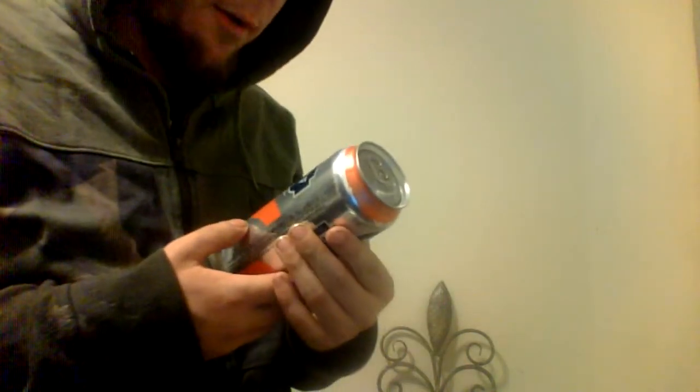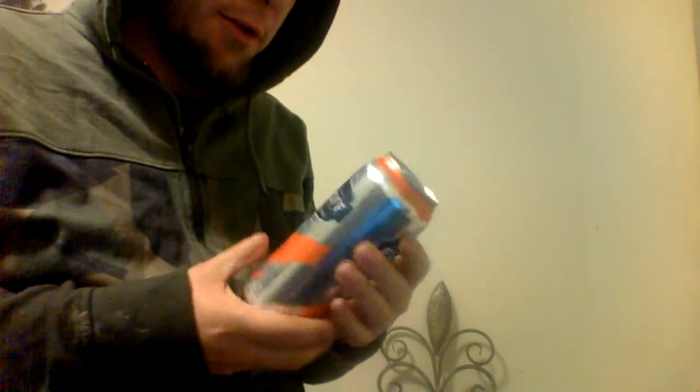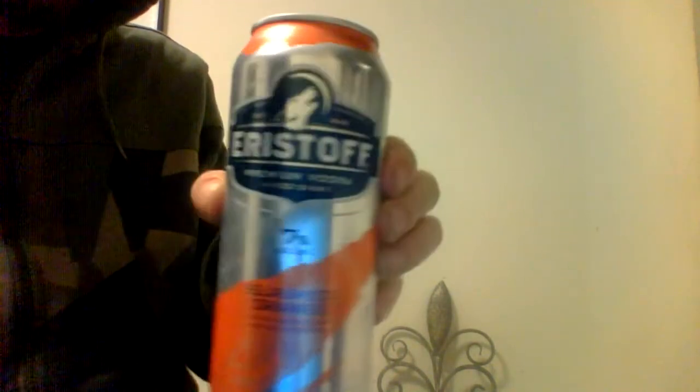Hey folks, thanks for tuning in. We have another Eristoff Premium Vodka mixed drink here. This one's called Slashed Orange — it's vodka slashed with orange and pineapple, 7% alcohol.